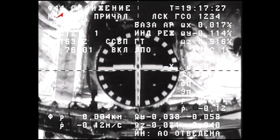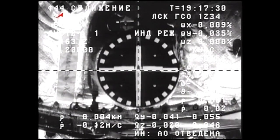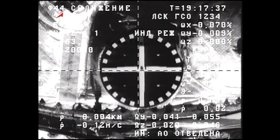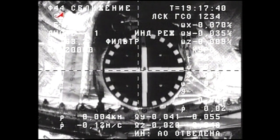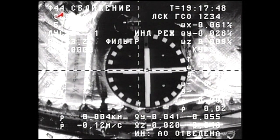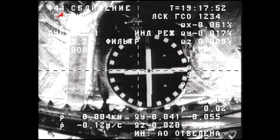Expecting the mechanical contact. Confirmed. Docking confirmed. Docking confirmed at 11:17 a.m. Central Time at the four-corner border of Russia, Kazakhstan, China, and Mongolia at an altitude of 220 statute miles.